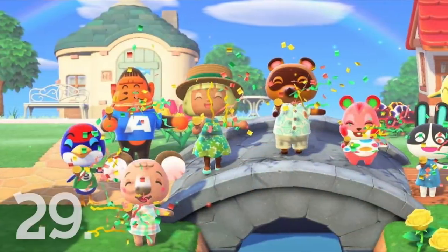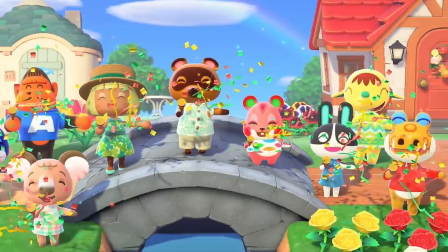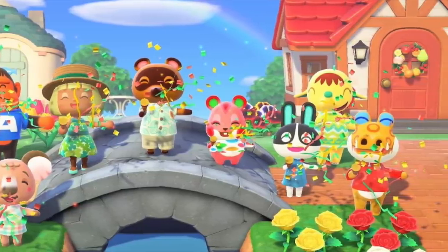Number 29. When popping confetti during a ceremony, the characters will actually wince a little in shock of the mini explosion they've brought upon the world. It's a very cute little detail.